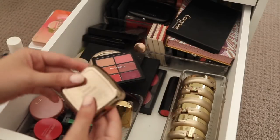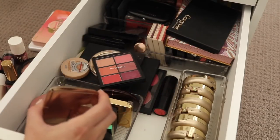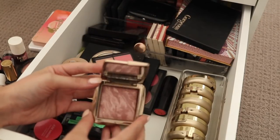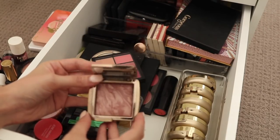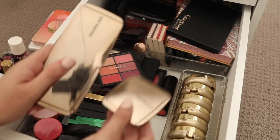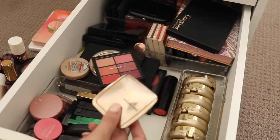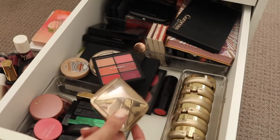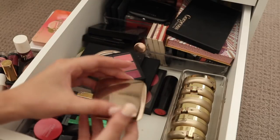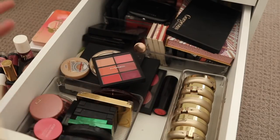I do have one of the blushes here, Mood Exposure, which is in this palette as well, and I have it as a whole individual blush. I love this colour — it's honestly one of my favourites — but it's really no use me having both, so I think I'm going to give this away. Very, very nice blush but I really don't need two.